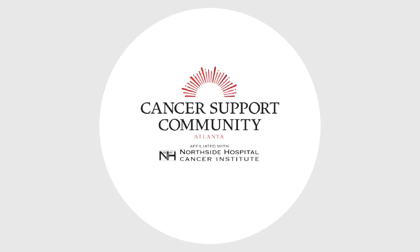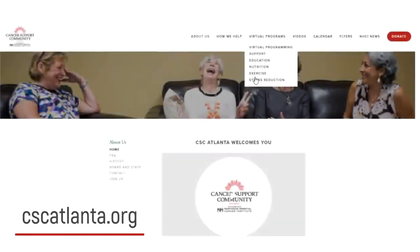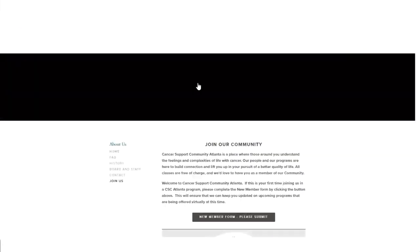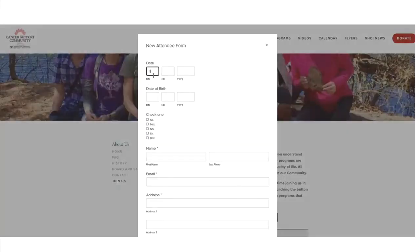Thank you for joining Cancer Support Community Atlanta for this program. Please visit our website, cscatlanta.org, for a complete list of live and recorded events. If this is your first time participating, we invite you to complete a new attendee form to stay connected to all future programs.